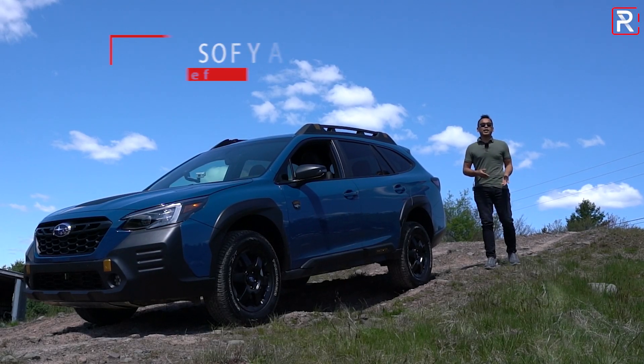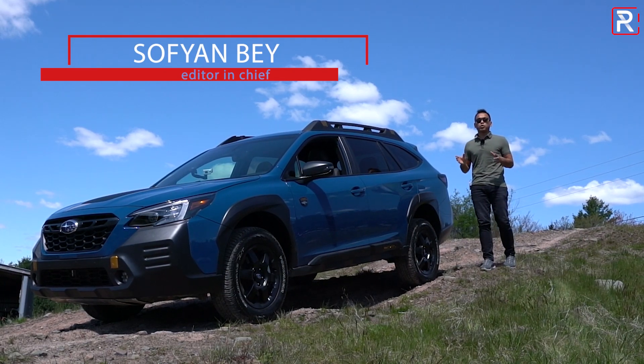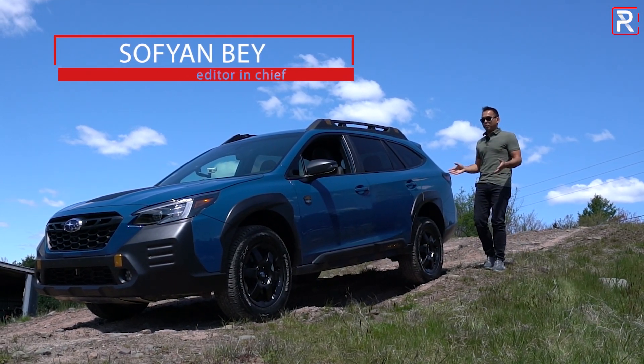For the past 25 years, the Subaru Outback has been one of the company's best-selling models. In fact, one in five new Subarus sold in America is actually an Outback.